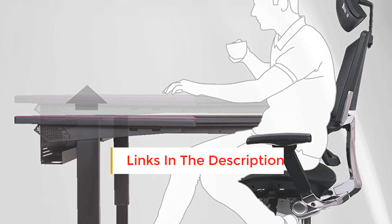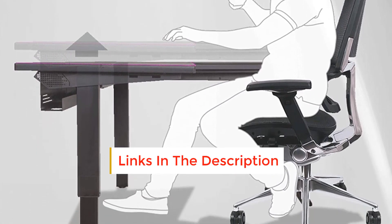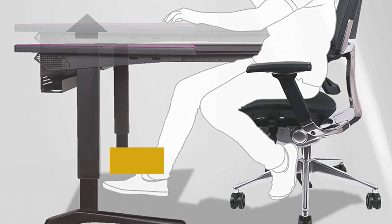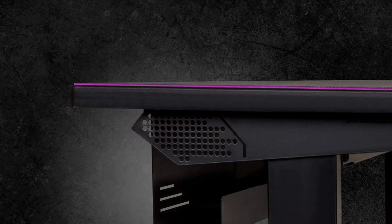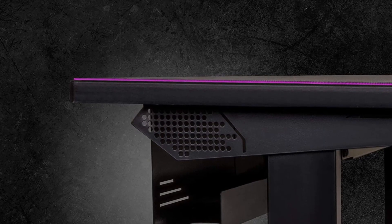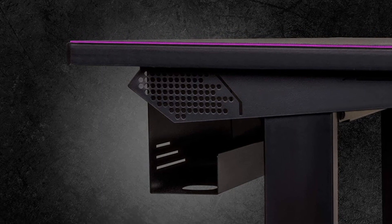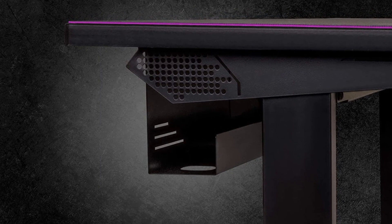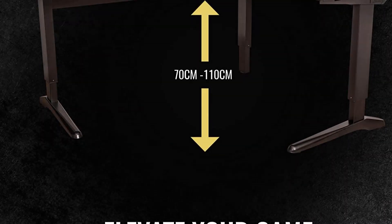This desk would probably have been the top contender had it not been for its $1,000 price. The Mojo Standing Desk is full of thoughtful details like a water and scratch-proof surface with a matte luxe finish for smooth mouse gliding and precision tracking, a control panel that's a pleasure to use, and an extremely robust frame with zero wobble. It uses quiet dual motors to raise or lower the desk efficiently.